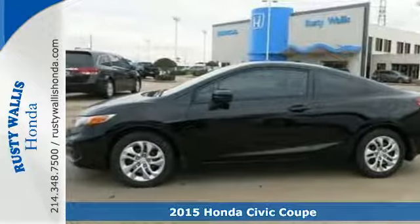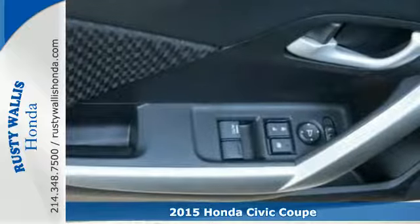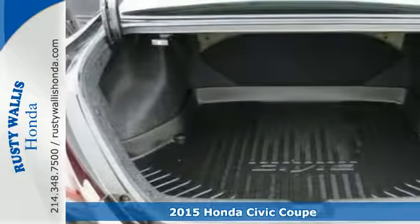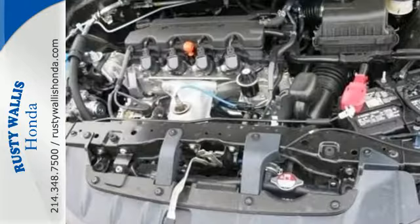Here's a 2015 Honda Civic. This Honda is ahead of the curve. You will enjoy the impressive engine working with the EcoAssist system to provide you with a powerful drive with high fuel economy.